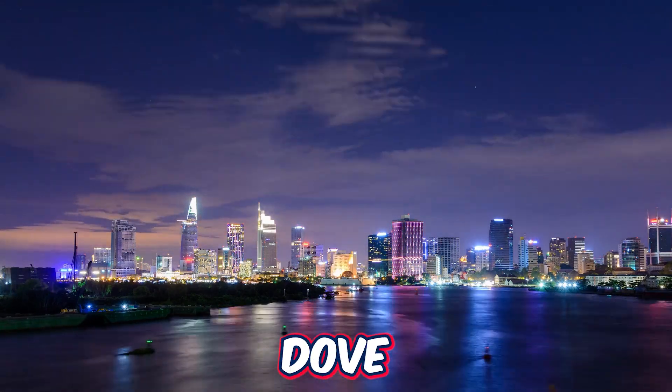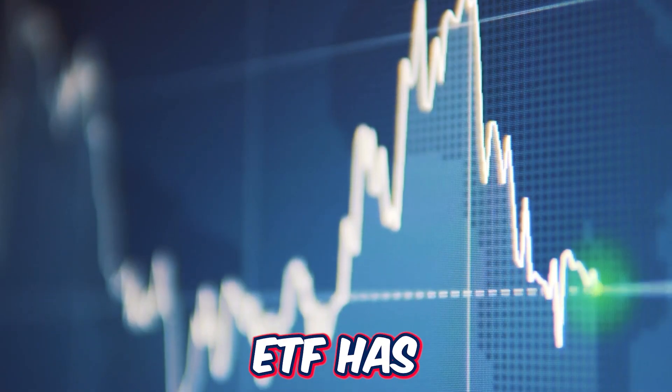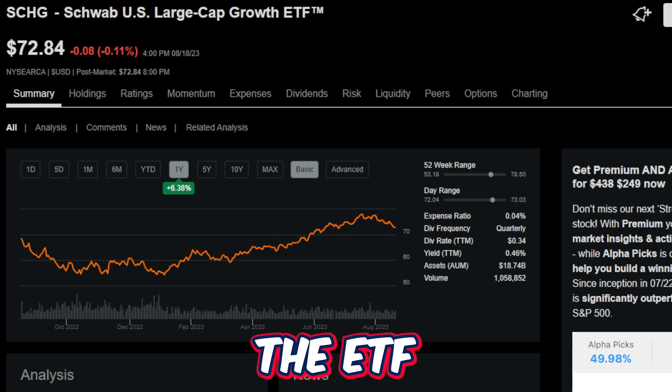In this video, we are going to do a deep dive into this monster growth ETF and see exactly what this ETF has to offer — and of course, whether the ETF is still offering some massive potential upside from here. Stick around because we have a lot to go through.